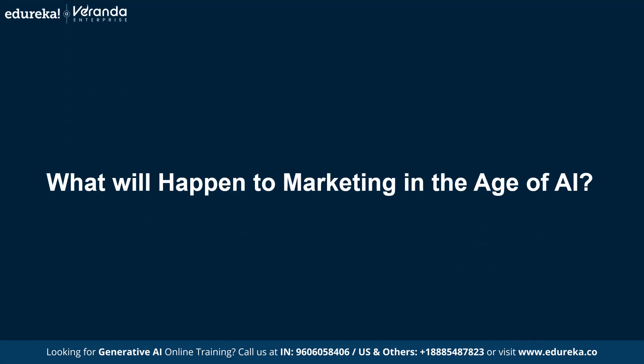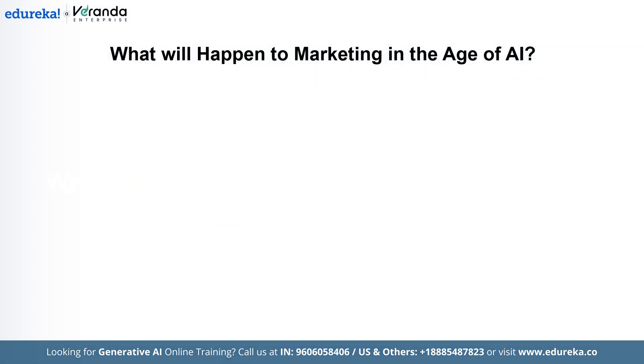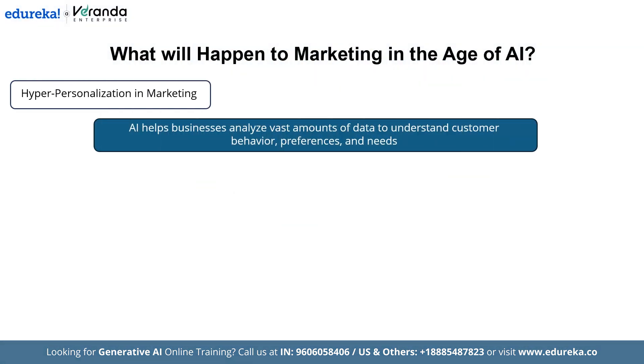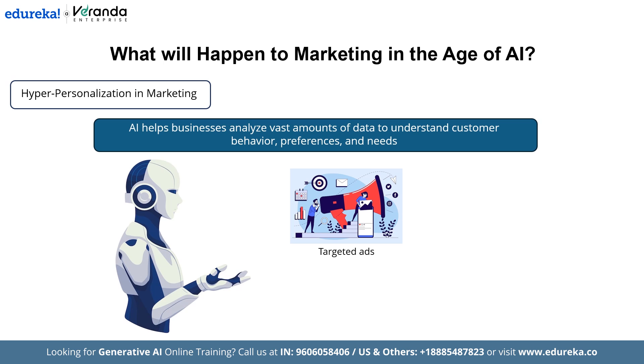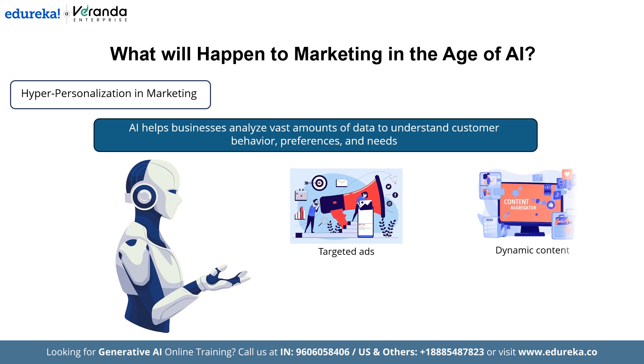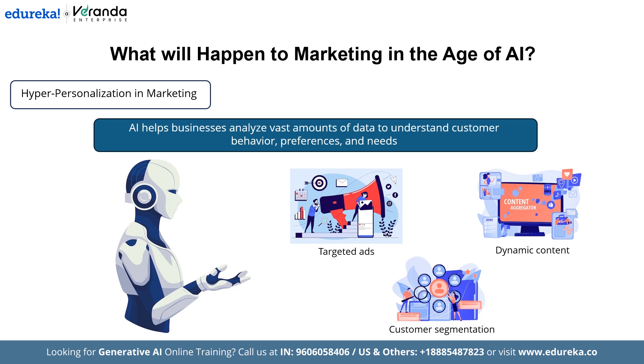Now, let us see what will happen to marketing in the age of AI. First, hyper-personalization in marketing: AI helps businesses analyze vast amounts of data to understand customer behavior, preferences, and needs. This allows for personalized marketing strategies such as targeted ads, tailored messages based on browsing history, purchase patterns, and demographics. Next is dynamic content — such as emails, websites, or app interfaces — that adapts in real time for each user. Then comes customer segmentation: identifying specific groups of users for highly relevant marketing efforts.